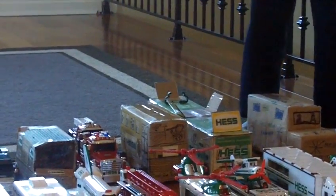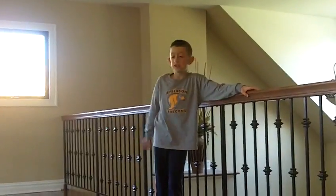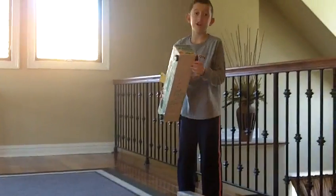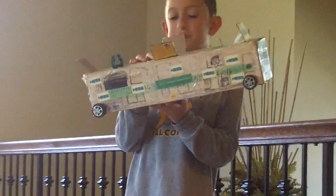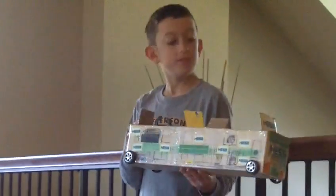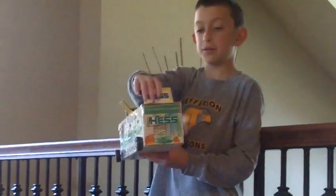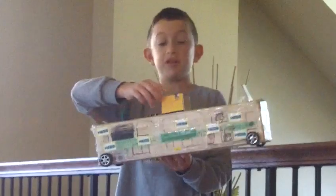Around April, May, June, and July, we made the Hess Corners Transportation Bus. I call it Hess Corners because I just named it. This sticker up here is Hess, and I type these on the computer myself.